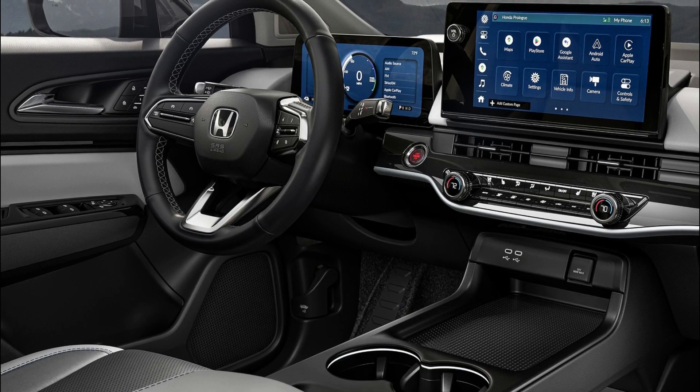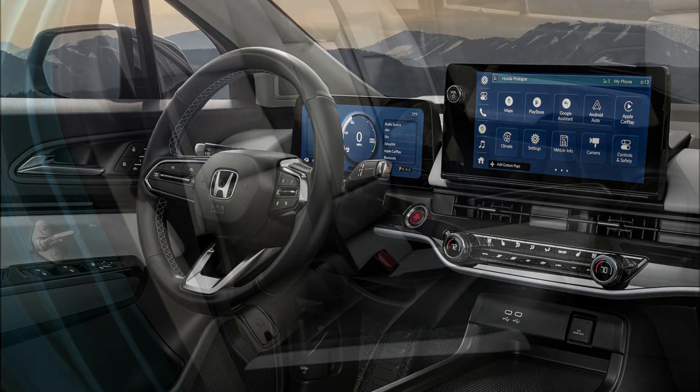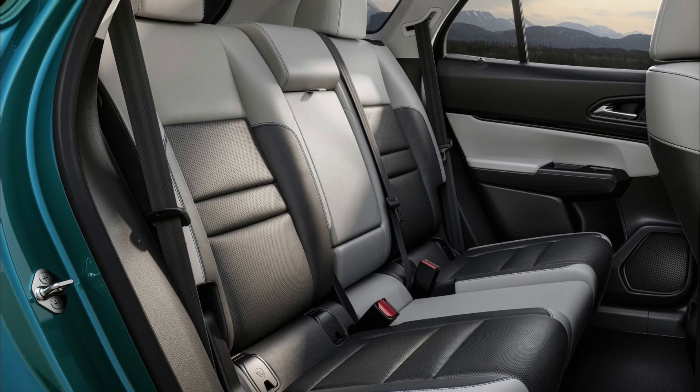Smart technology includes Google built-in, an 11.3-inch touchscreen, and a Bose premium audio system. The Prologue also supports fast over-the-air (OTA) software updates.